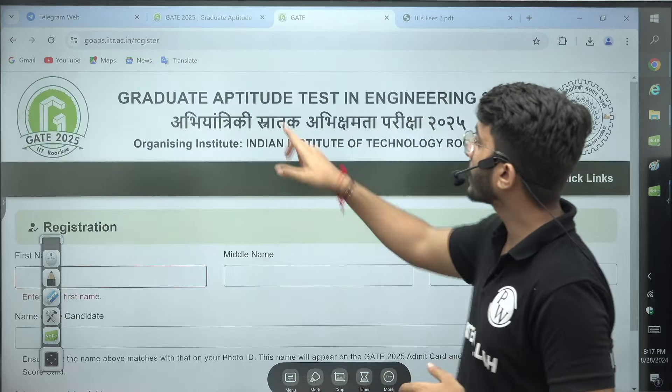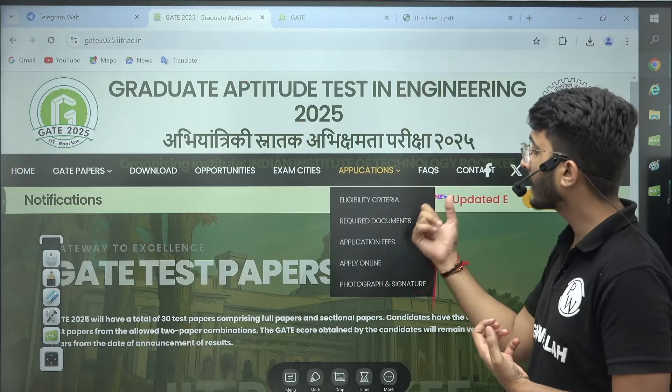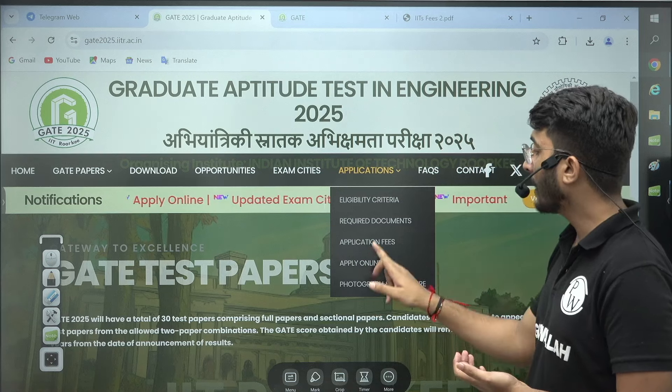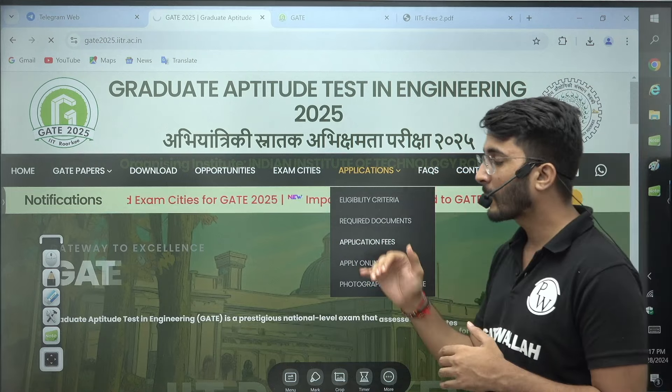This is a very important update. You can also check the eligibility criteria, required documents, application fees, and guidelines for uploading your photograph and signature. If you click on application fees, you will be able to find out what the application fee is.